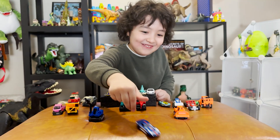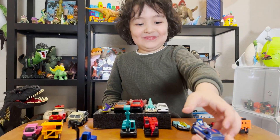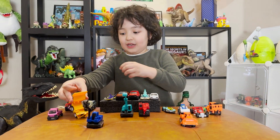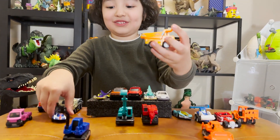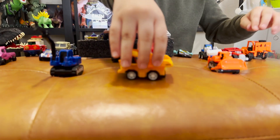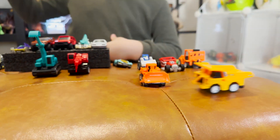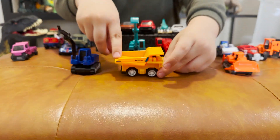It goes super fast — there you go. Let me put it back. Oops, I forgot to show you this — a construction car! It does the same thing. Let me take a closer look at it — I want to show you a cool fact.